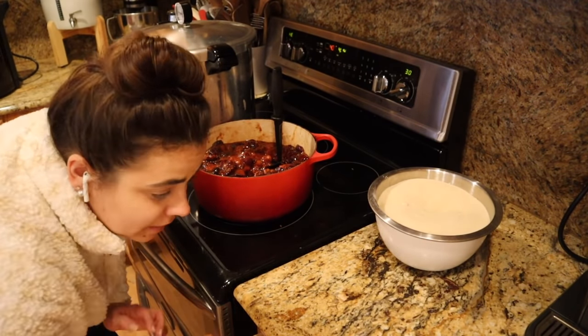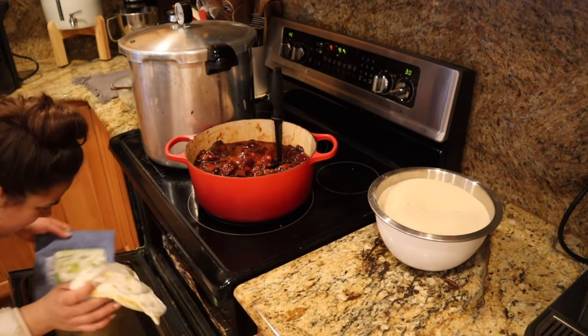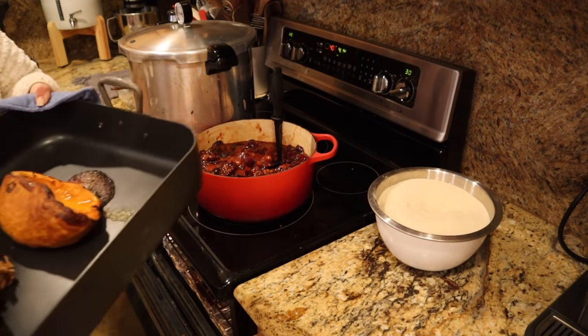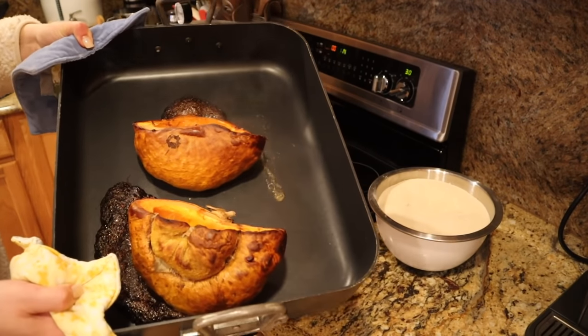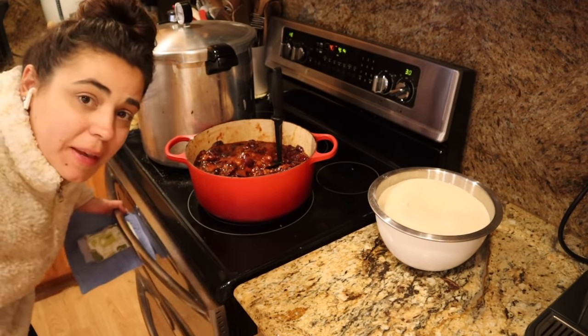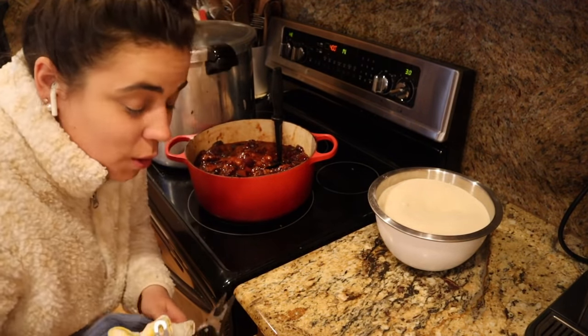We have pumpkin in the oven — it's done! I'm going to let that cool a little bit, and then I think we're going to make some pumpkin bread to go along with dinner tonight. I'm going to go ahead and scoop out the flesh of this pumpkin — this is probably going to be the perfect amount to make some pumpkin bread.